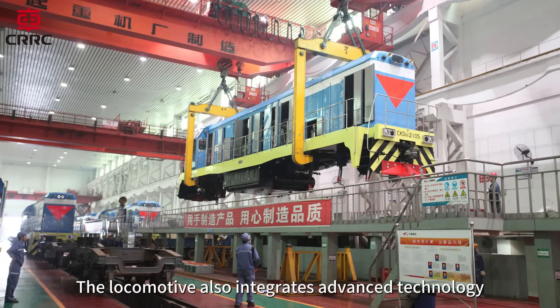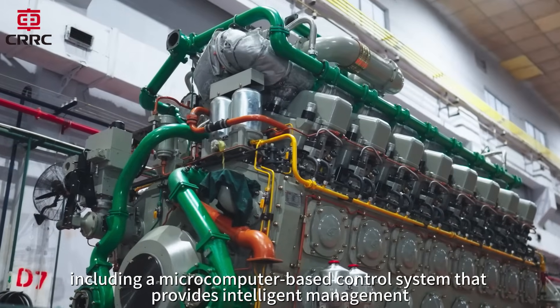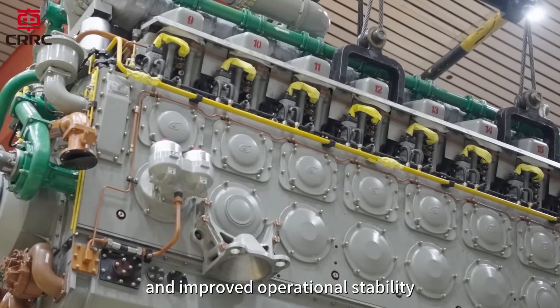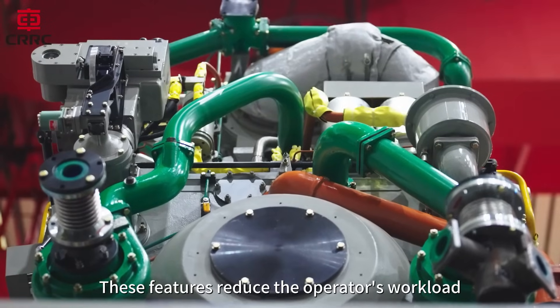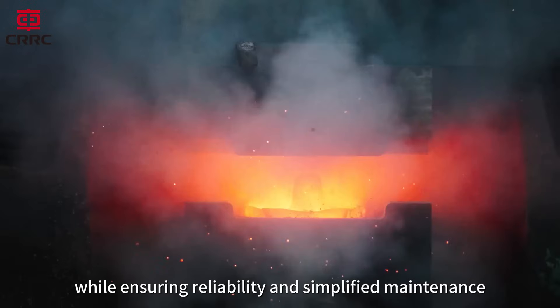The locomotive also integrates advanced technology, including a microcomputer-based control system that provides intelligent management, real-time monitoring, and improved operational stability. These features reduce the operator's workload while ensuring reliability and simplified maintenance.